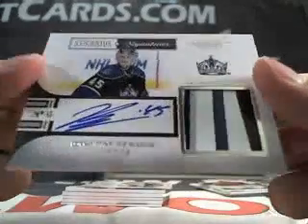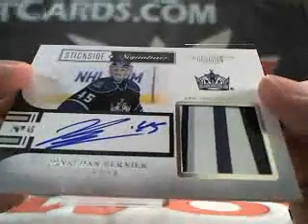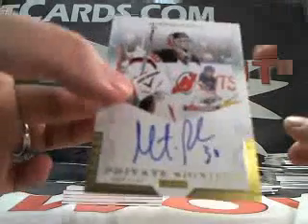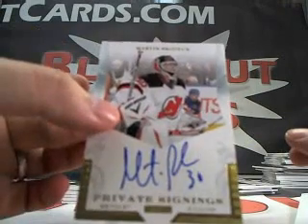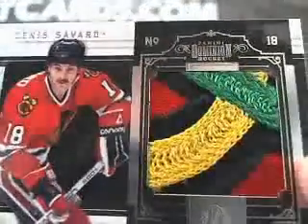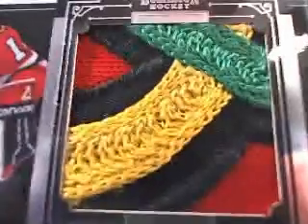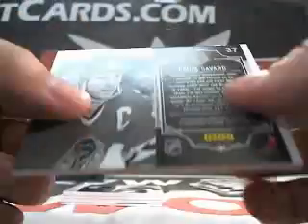Jonathan Bernier — take a look at that stick. It's purple, silver, white, purple, silver, black, purple, white, black — numbered 5 of 50. This one's nice. Martin Brodeur private signings auto — very nice. Take a look at this patch — nasty Dennis Savard. Look at that patch, guys, that's just crazy. Numbered 2 of 25.